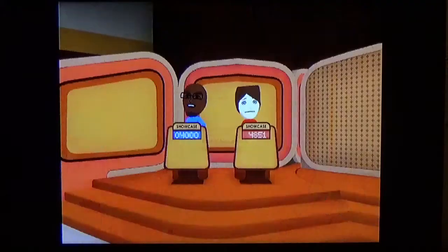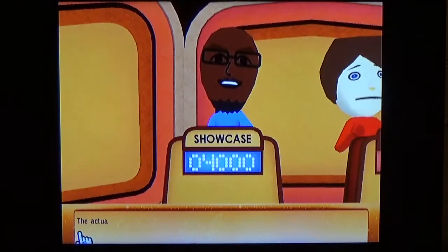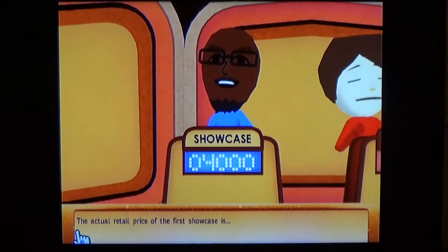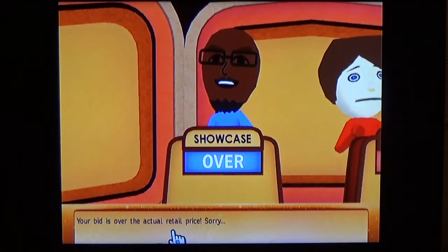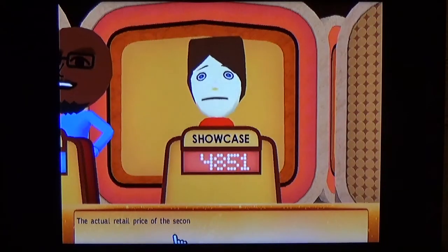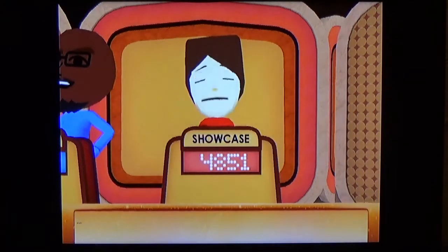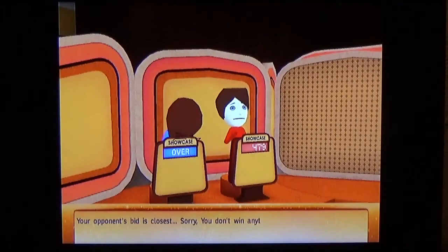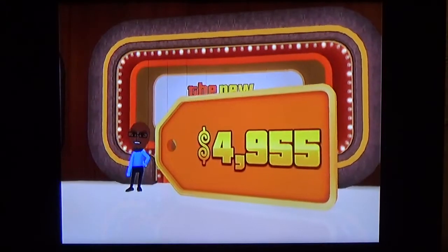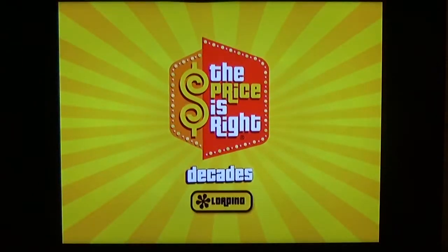My opponent bid $4,851. We've both bid — let's see what they're worth. The actual retail price of the first showcase is revealed and I'm over again. My bid is over the actual retail price. The second showcase goes to my opponent — she wins. Not doing well in the showcases. I got another $4,955 in prizes today though. We're getting closer to the $10,000 mark. We'll be right back and going to 1976 right after this.